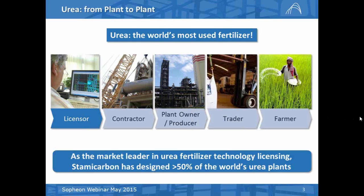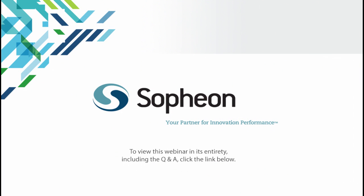Stami Carbon, in terms of fertilizer technology, is market leader. There are more than 250 urea plants currently operating in the world which have been built with Stami Carbon's technology.